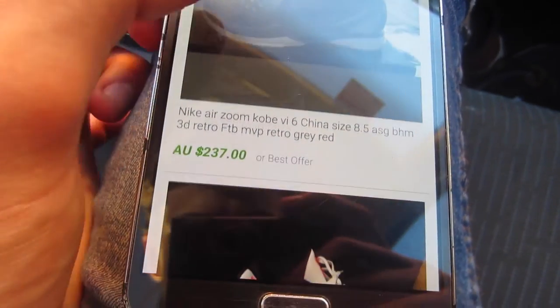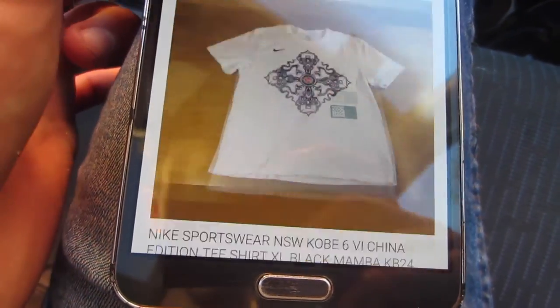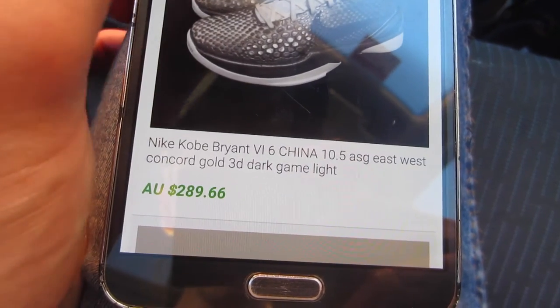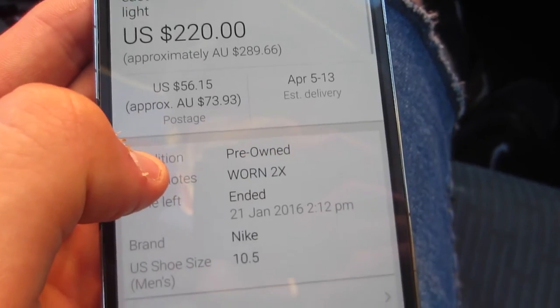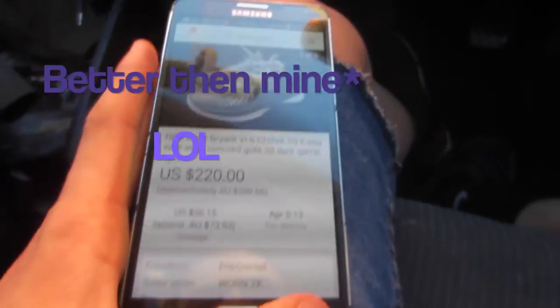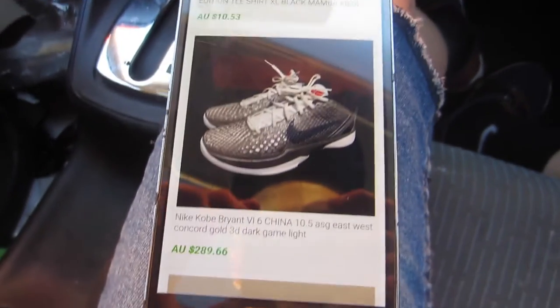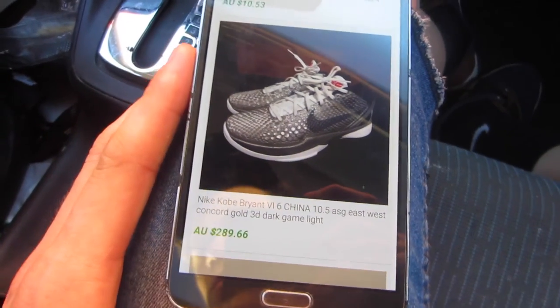We've got $289 — I cannot believe this, it's ridiculous. It says these ones have been worn twice, so they're in really good condition, not as good as mine. I'm looking at about $200 to $250 for this pair of shoes. What a score!